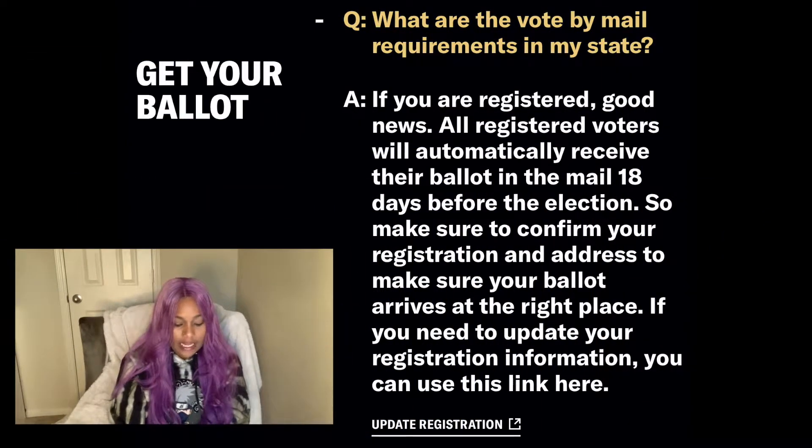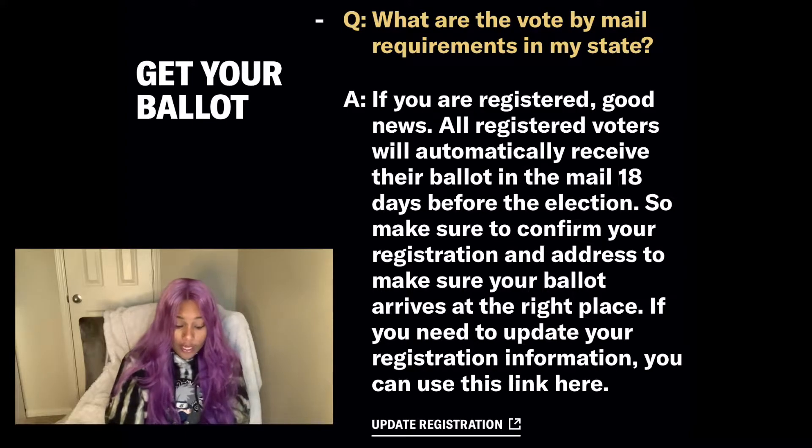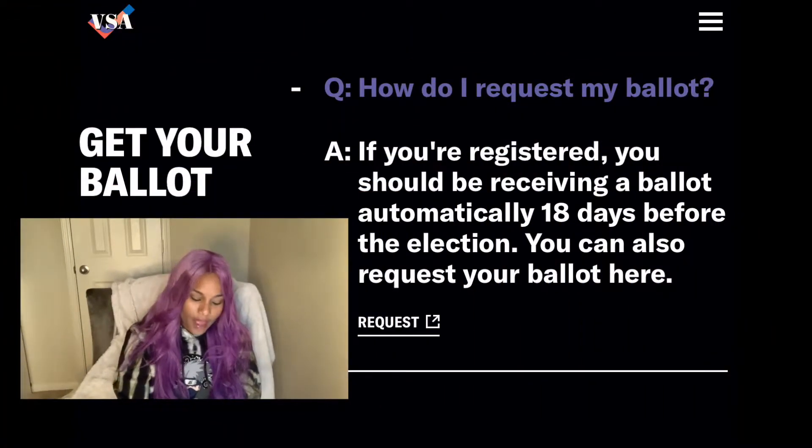What are the vote by mail requirements in my state? If you are registered, good news — all registered voters will automatically receive their ballot in the mail 18 days before the election. Make sure to confirm your registration and address so your ballot arrives at the right place. If you need to update your registration information, you can use the link at votesaveamerica.com. If you're registered, you should be receiving a ballot automatically 18 days before the election.